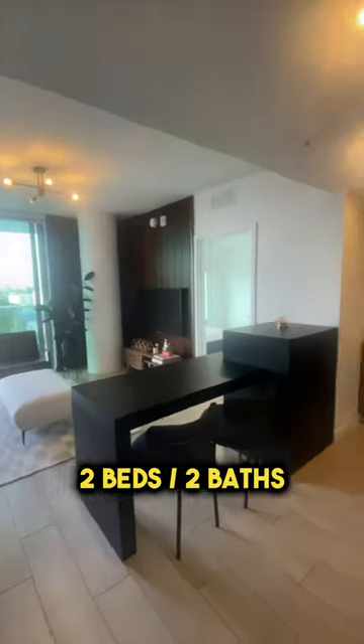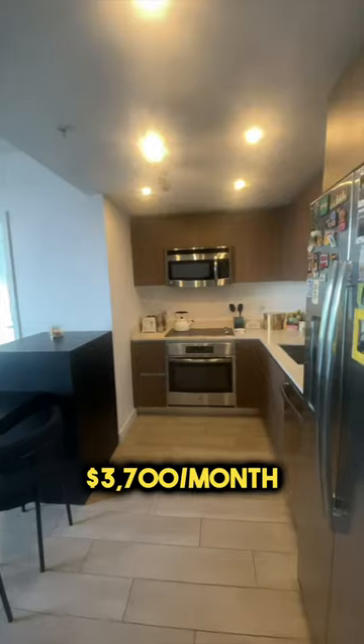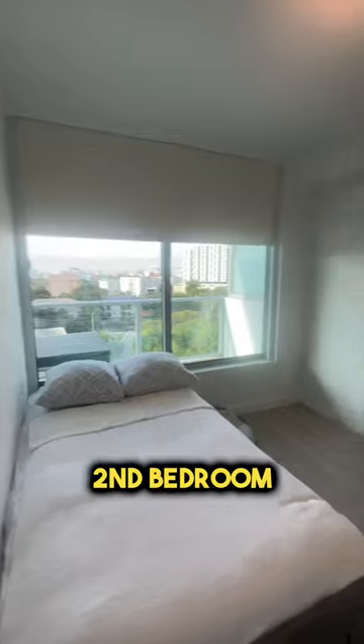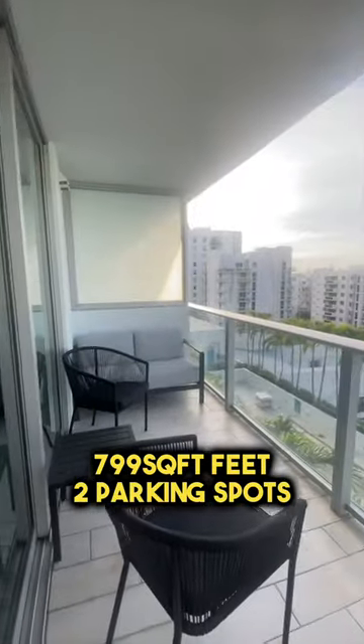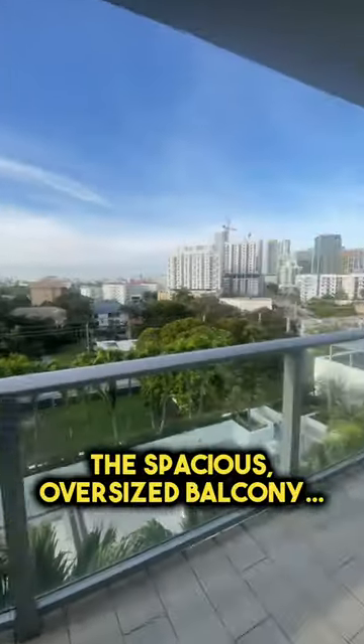Two bedrooms and two bathrooms, $3,700 a month. This is the second bedroom. It's 799 square feet and comes with two assigned parking spots. The spacious, oversized balcony.